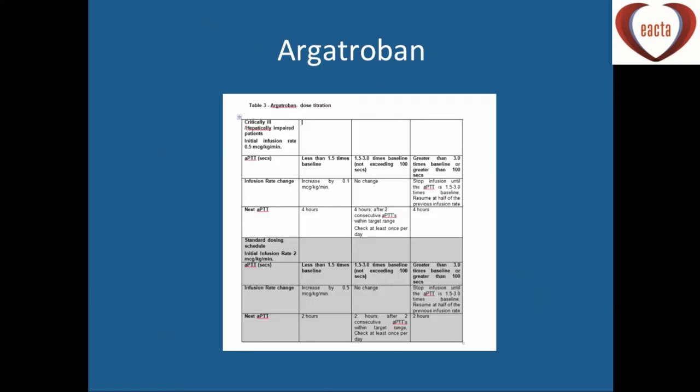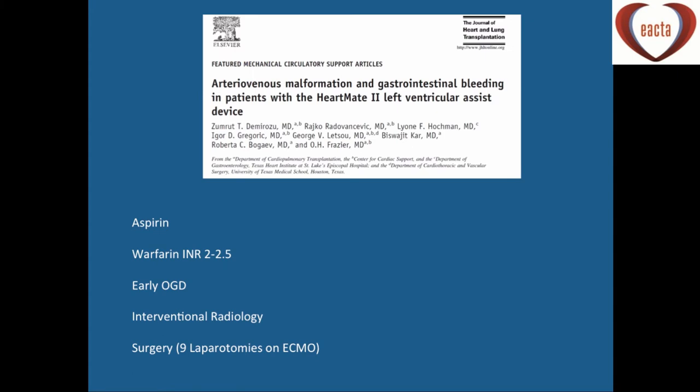The management of HIT is to stop heparin as soon as you suspect it, and it's not enough just to stop heparin — you need to start argatroban, which is what we use in our centre, monitoring the APTT. You would then expect some improvement in the platelet counts.